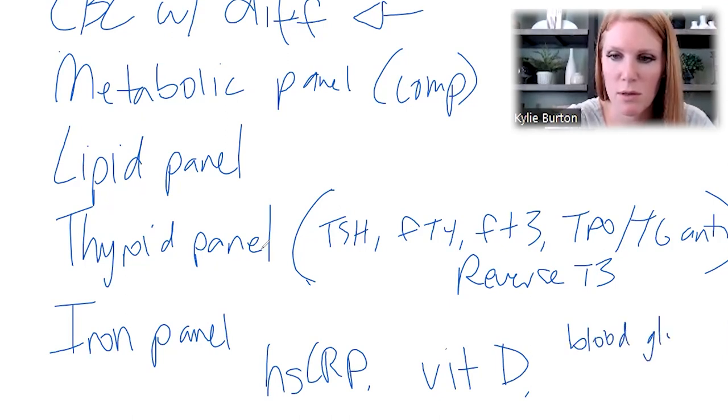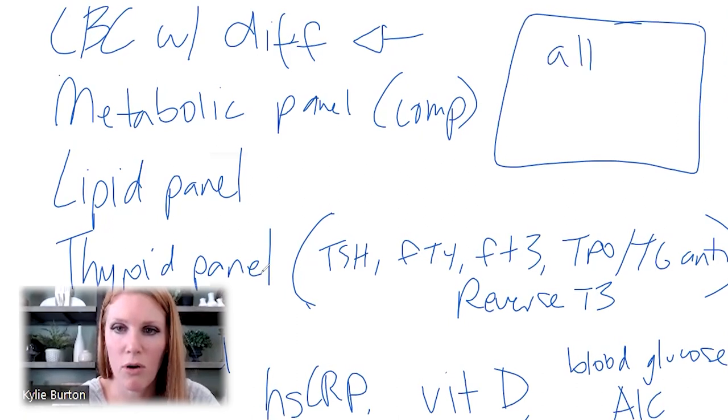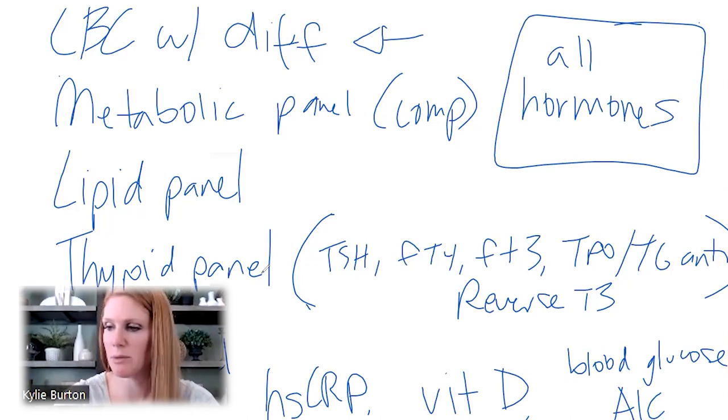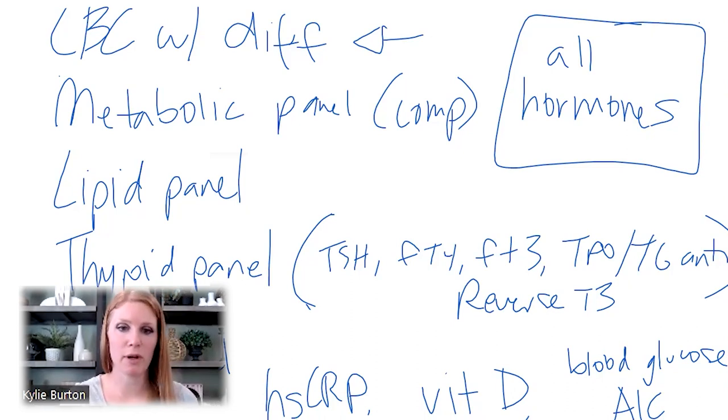I want to add in the blood sugar components — things like blood glucose and A1C. If you're interested in your hormones, ask for all the hormones. Just because you think you have low testosterone doesn't mean you should only get that tested — there's a whole lot to your hormones. In fact, everything we're going to talk about today impacts your hormones. That's going to be basically all of the puzzle pieces you need.